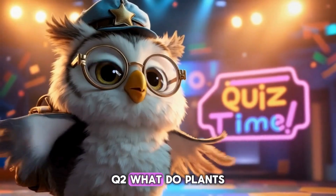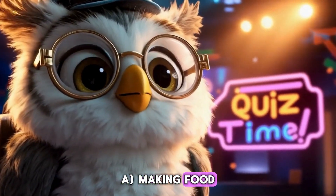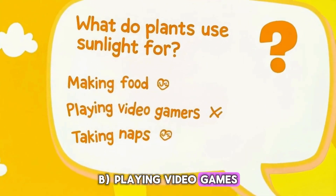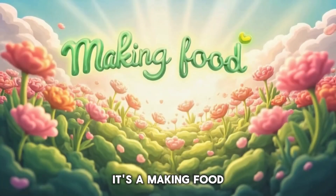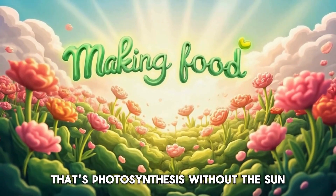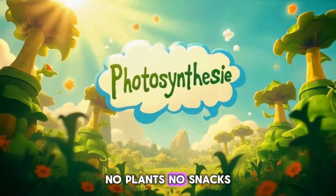Q2: What do plants use sunlight for? A. Making food. B. Playing video games. C. Taking naps. It's A — making food. That's photosynthesis. Without the sun, no plants, no snacks.